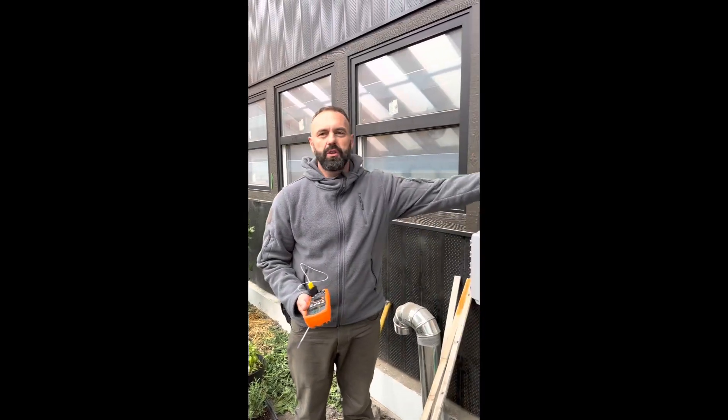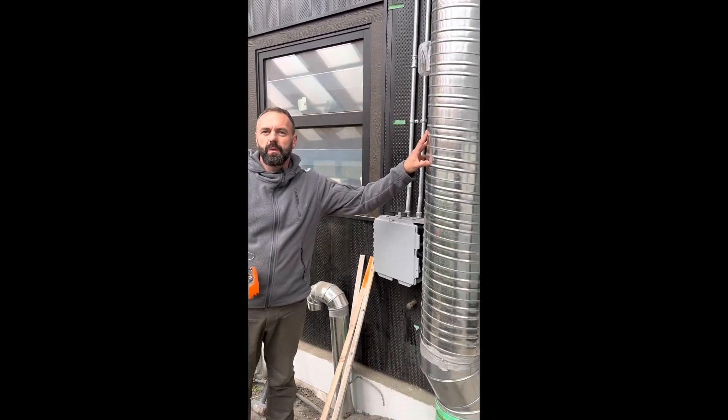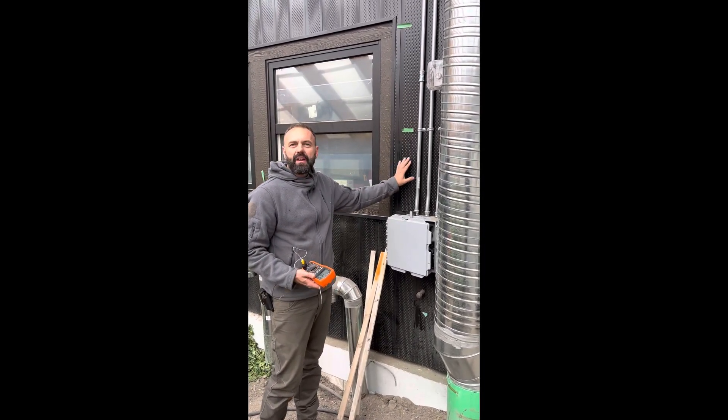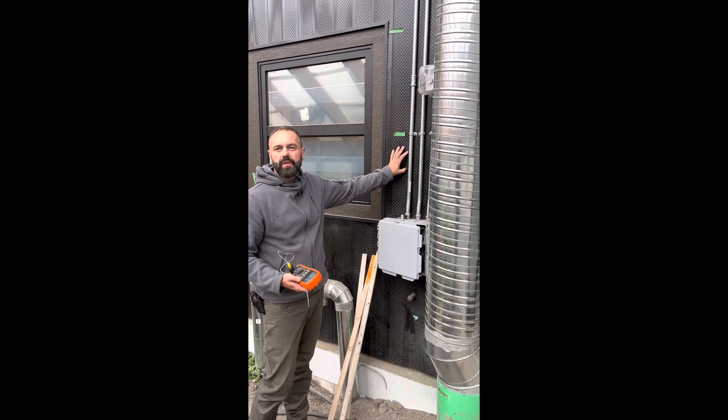I'm standing in front of our geothermal system in a passive solar greenhouse that we've just completed. This here's a solar wall — all these little perforations allow air to get sucked in through here, and the black surface collects heat.